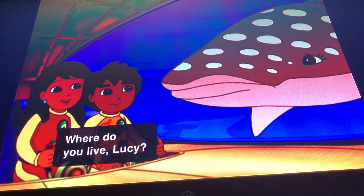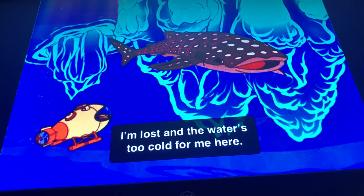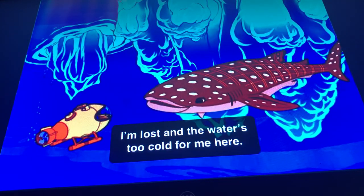Where do you live, Lucy? I don't know. I'm lost. And the water's too cold for me here.